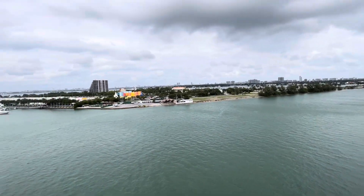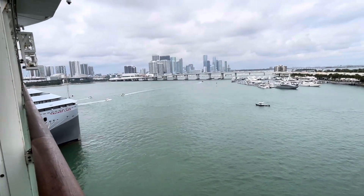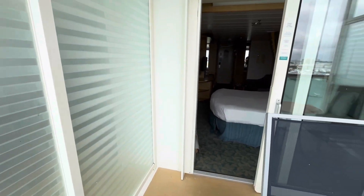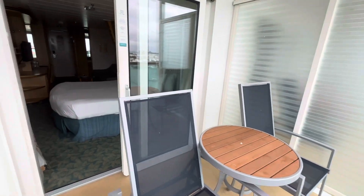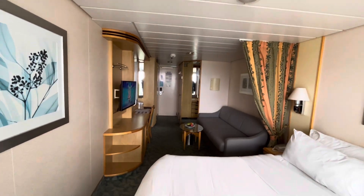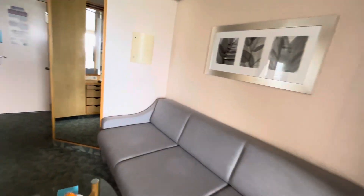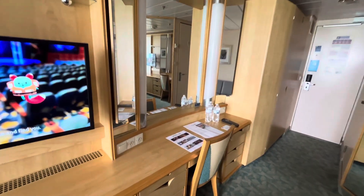Absolutely no obstructed views from this cabin. There is a light on the life jacket that turns on in an emergency, and a whistle to help you make noise if you need an adult to come and find you.